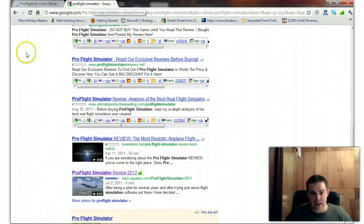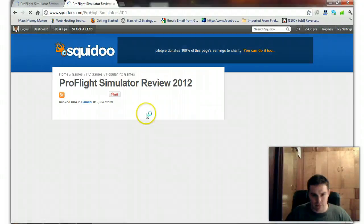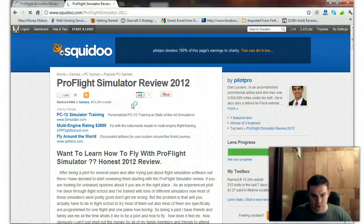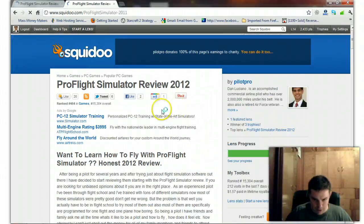I changed the title so it shows up in the search engine results as Pro Flight Simulator 2012. So you don't have to worry about that — my blog brings you over here in the results.